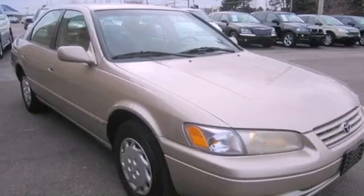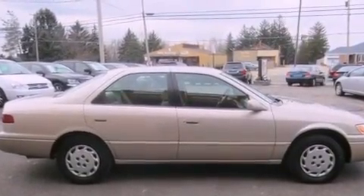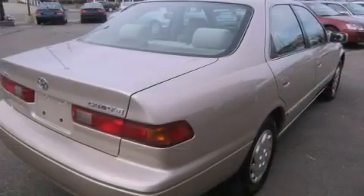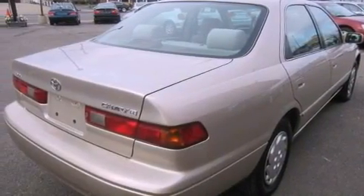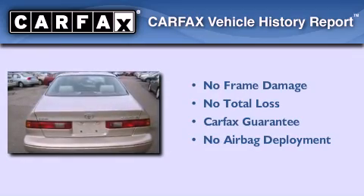Features include air conditioning, cruise control, full power accessories, a passenger side airbag, rear seat child-proof door locks, and an auxiliary power outlet. Not to mention that this Toyota qualifies for the Carfax buy-back guarantee.